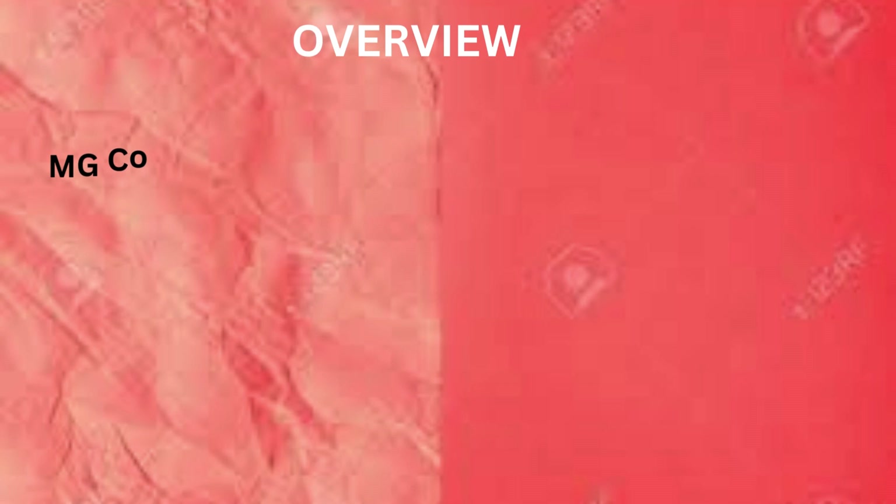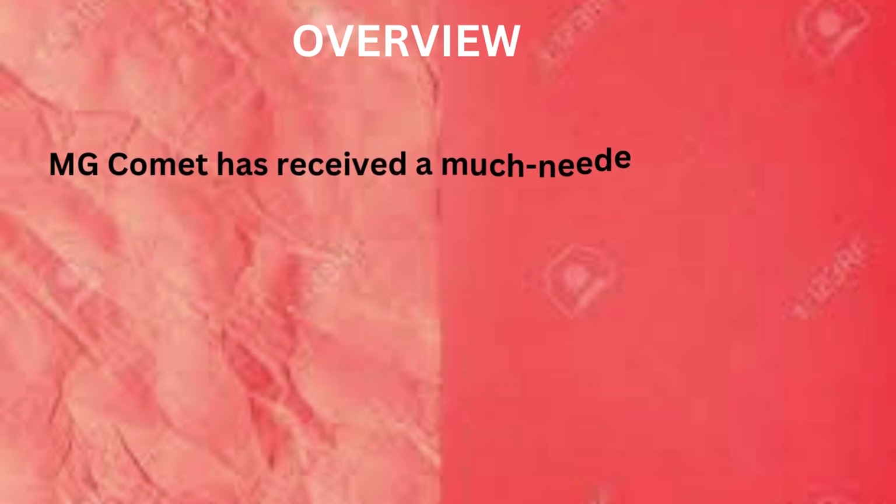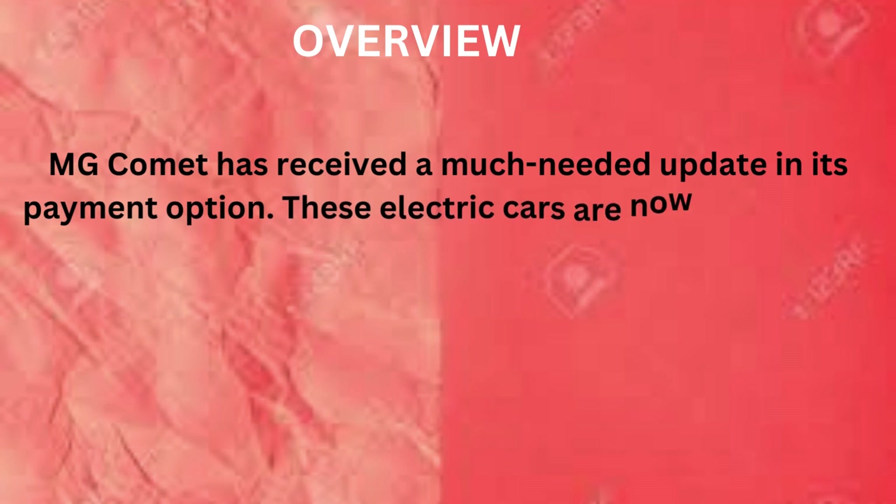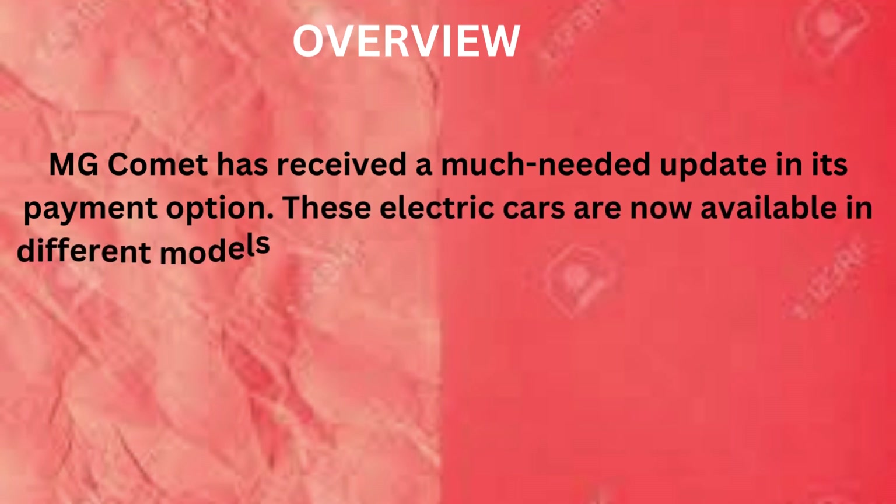Overview: MG Comet has received a much needed update in its payment option. These electric cars are now available in different models.